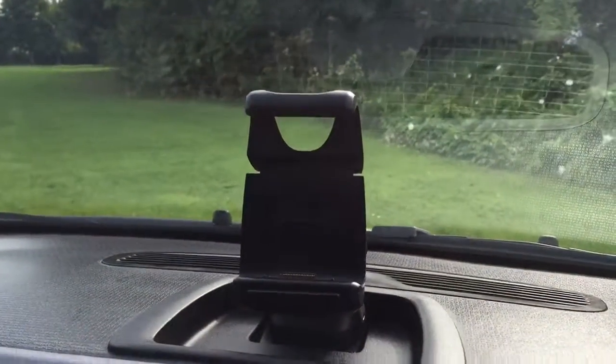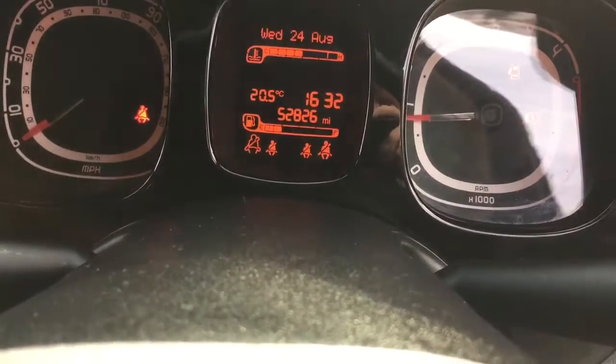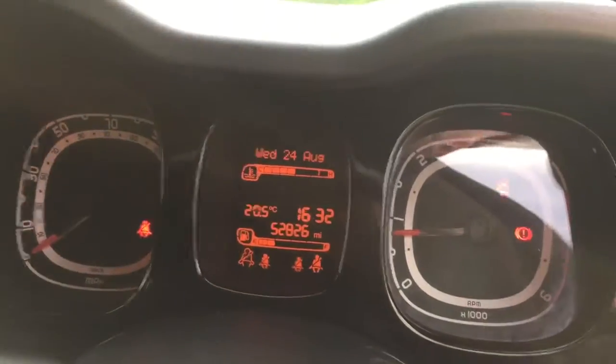There's a sat-nav carrier, and we actually have the sat-nav in the office. The car's good — 52,826 miles — and has full service history.